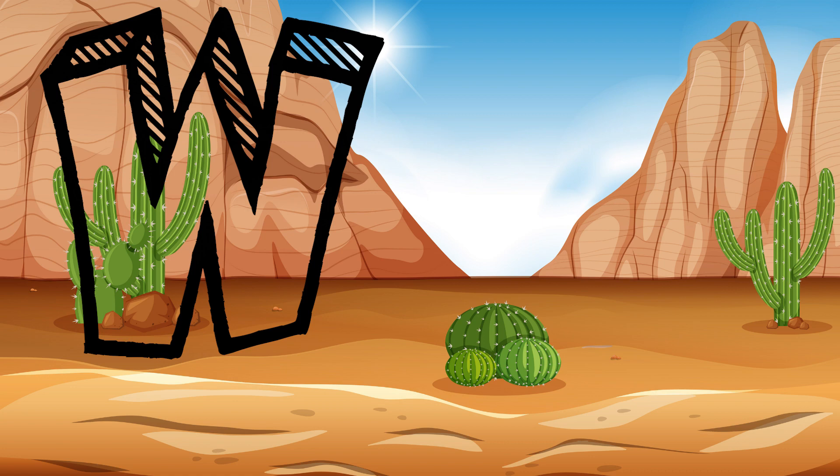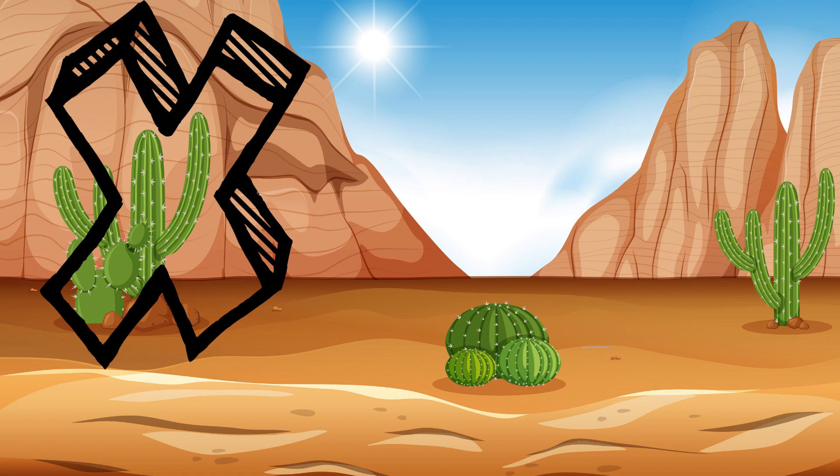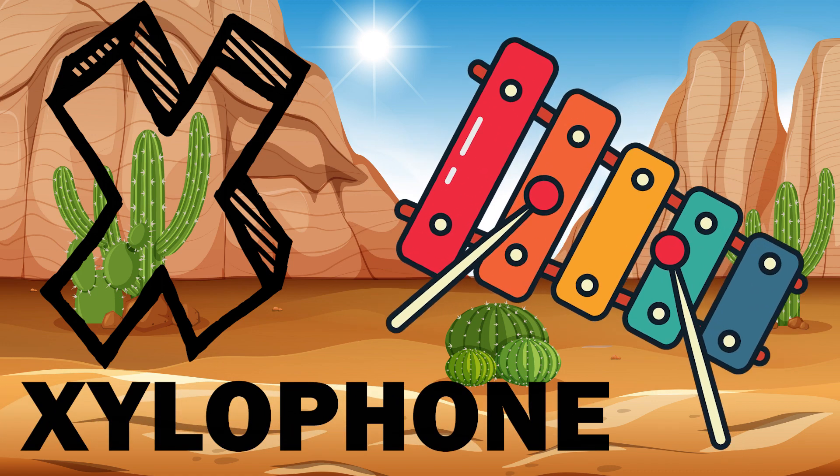W. W is for whale. X. X is for xylophone.